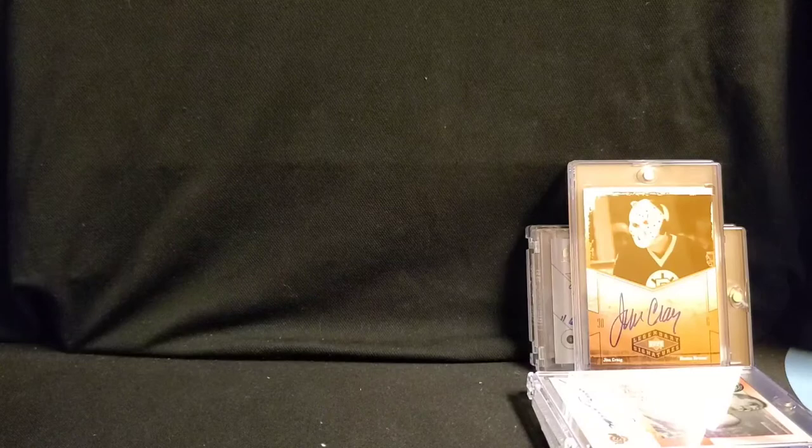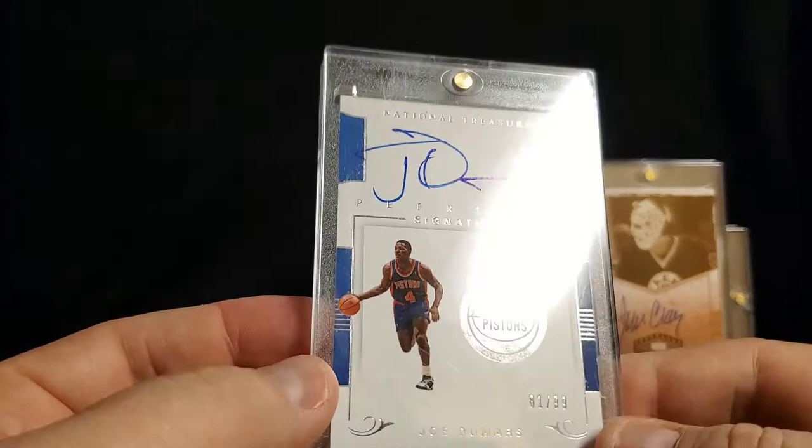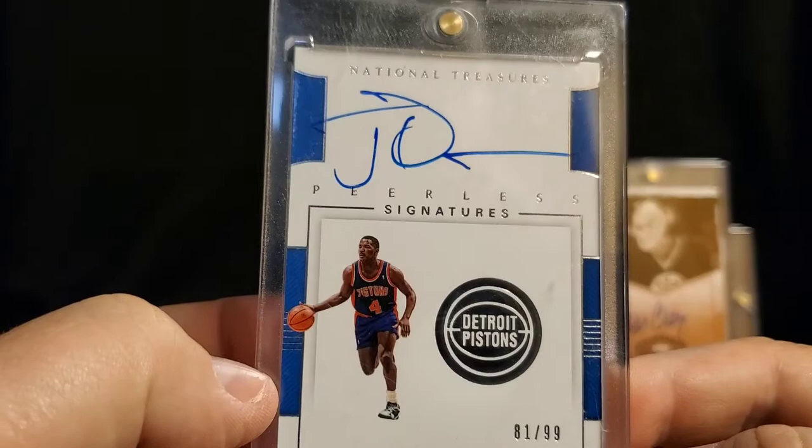This guy I know — part of the Bad Boys, but I think he was one of the good guys. National Treasures, numbered 81 of 99 — Joe Dumars. Next four are National Treasures.